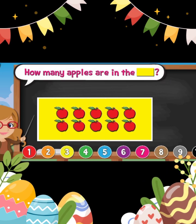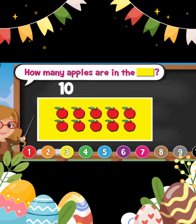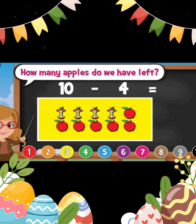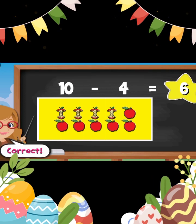How many apples are in the yellow rectangle? Ten. How many apples did we eat? Four. How many apples are left? Six. Good job.